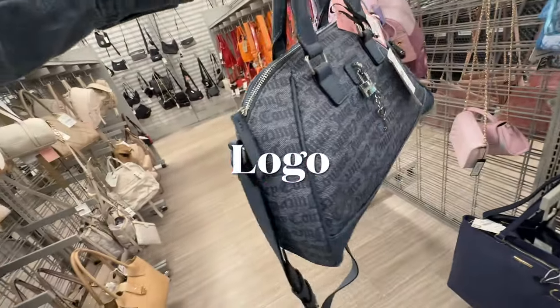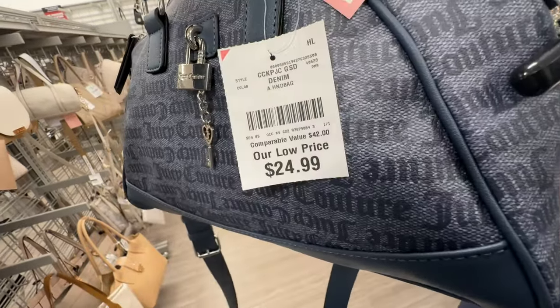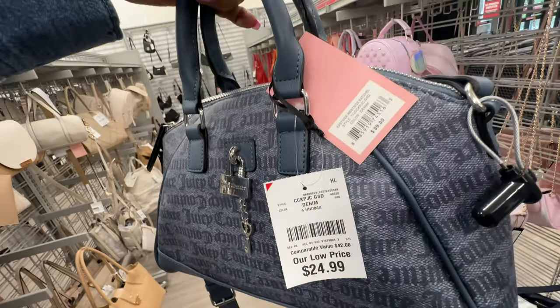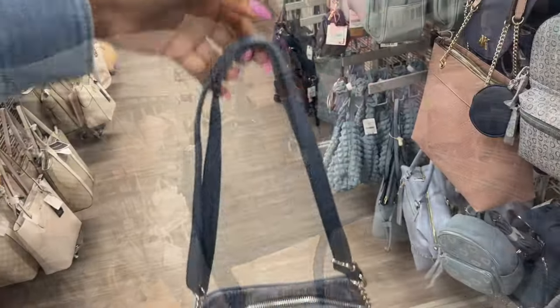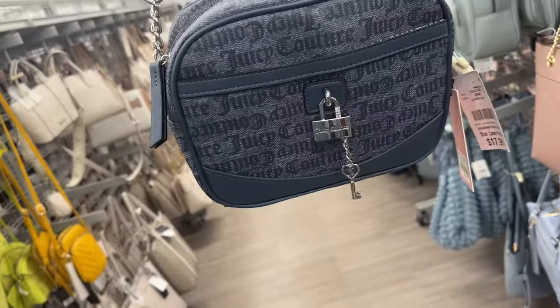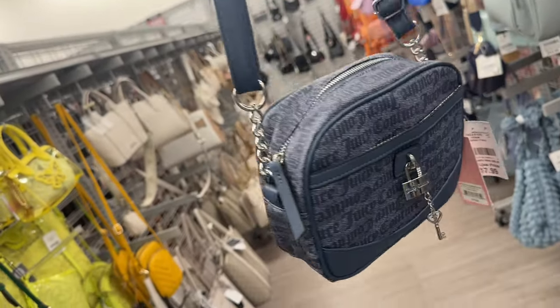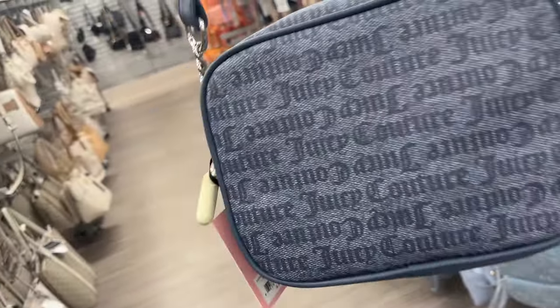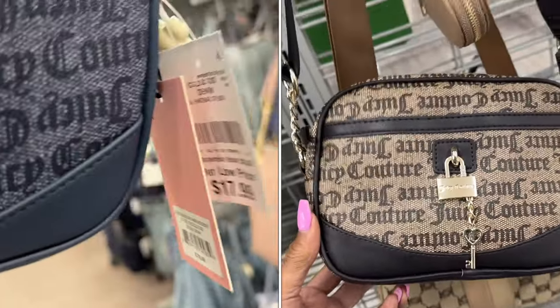The Juicy Couture has signature all over — I like the lock and key look. $25, retail $89. They also have the crossbody in denim with a locking key — adjustable shoulder strap with chain detail. This one is $18.